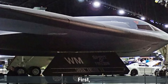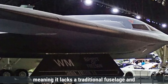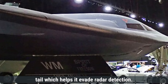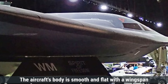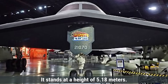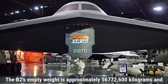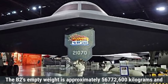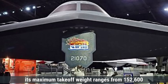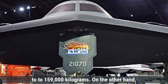Talking about design and dimensions first, the B-2 Spirit features a distinctive flying wing design, meaning it lacks a traditional fuselage and tail, which helps it evade radar detection. The aircraft's body is smooth and flat, with a wingspan of 52.4 meters and a length of 21 meters. It stands at a height of 5.18 meters. The B-2's empty weight is approximately 56,700 to 72,600 kilograms, and its maximum takeoff weight ranges from 152,600 to 159,000 kilograms.